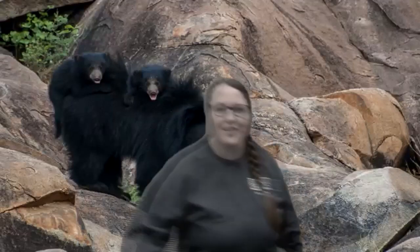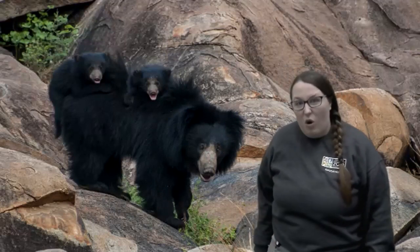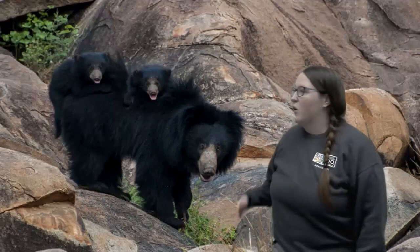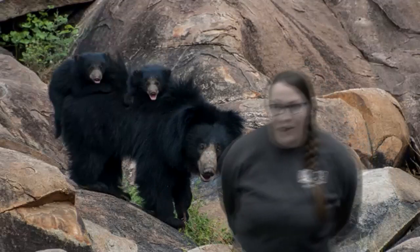Sloth bears carry their babies on their back. Do you think that's true or false? If you're giving me jazz hands, you're correct. Sloth bears do carry their babies on their backs. Aren't they adorable? They're a little fuzzy. Did you know they're the only types of bears that will routinely carry their babies on their back? That's super cool.